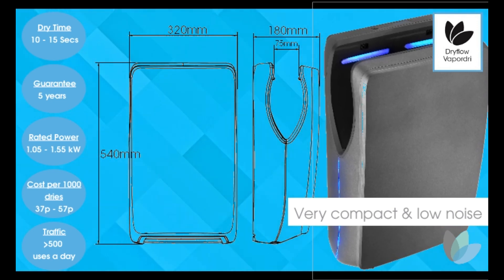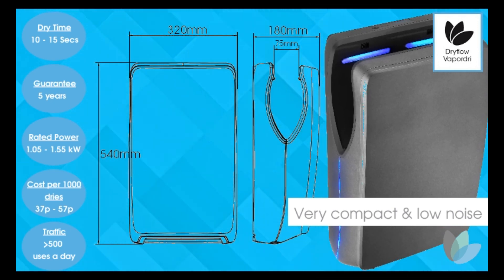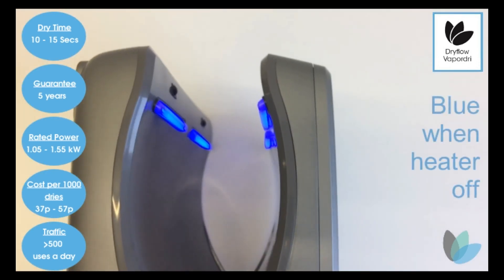For a high speed hand dryer it emits a low noise level, just 65.5 decibels from 2 meters. These results are provided by the Technical University of Valencia.